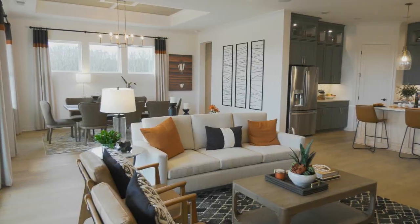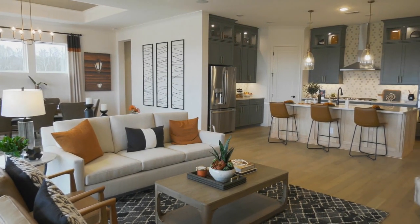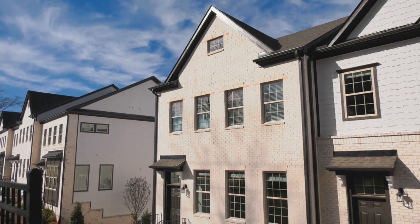Good morning and welcome to Atlanta's Best New Homes. I am your host, Greer Howard, and today will be our last show of the year, but we have got a great episode for you. We're going to show you the very best in new construction around the metro Atlanta area from townhomes, single-family homes, and active adult communities just like we have all year long.